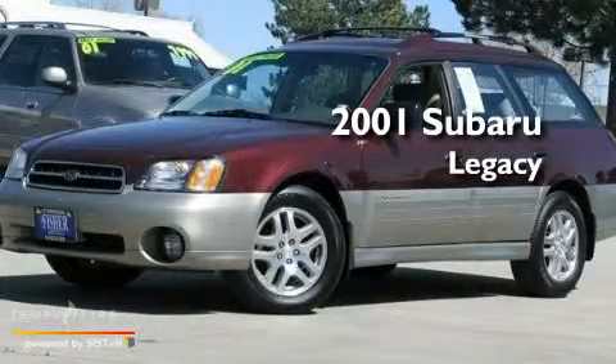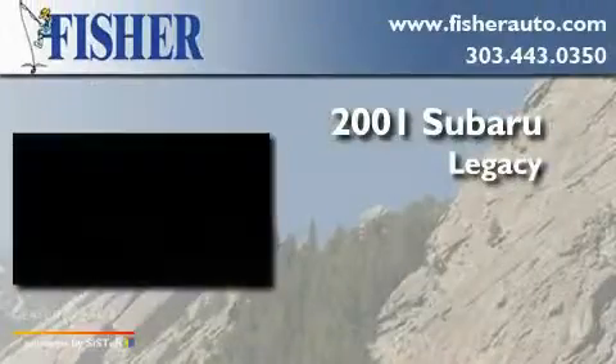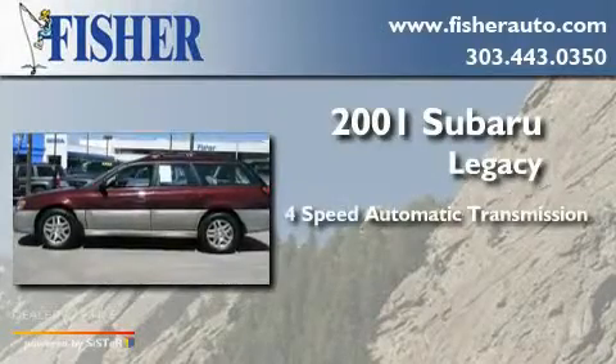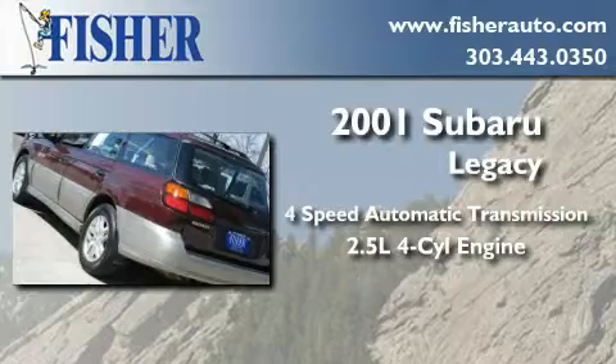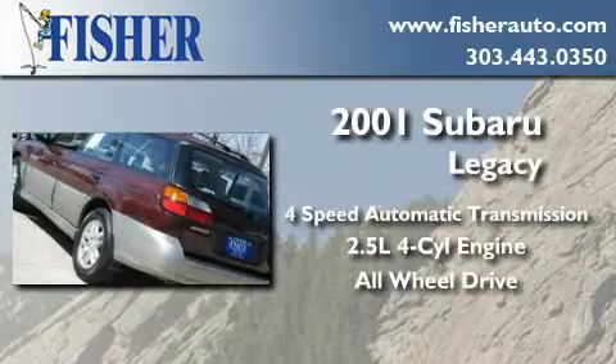This is a 2001 Subaru Legacy. This car has a four-speed automatic transmission, an in-line four-cylinder engine, and the added safety and control of all-wheel drive.